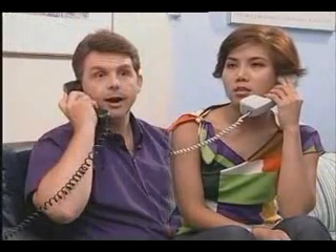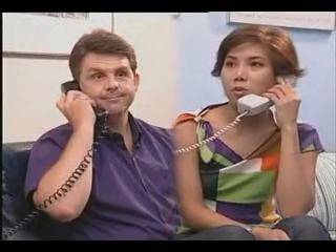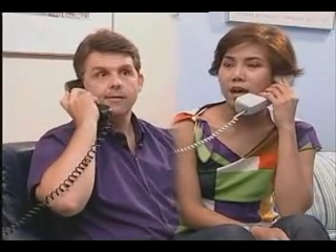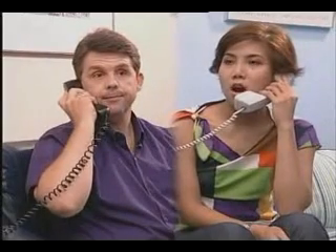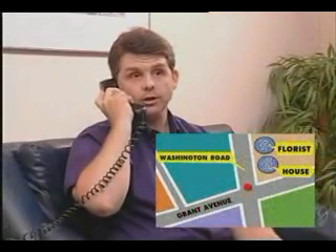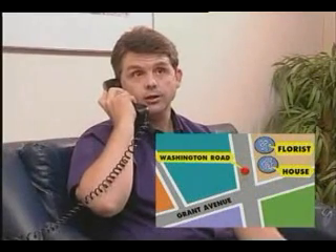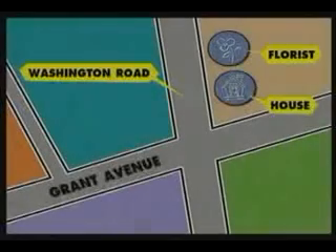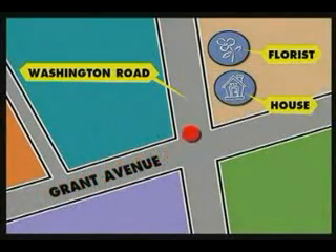Hi, could I speak with Chris please? Speaking. How can I help you? I heard you are renting out a room in your house. Yes. Would you like to come and see it? Yes, I would. How do I get to your house? Where are you now? I am at the stadium. Right. Go down Grant Avenue, turn left on Washington Road. It's 312 Washington Road, on the right side of the florist. Fine. See you shortly. Bye.